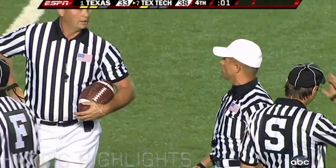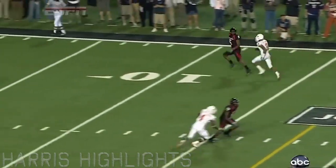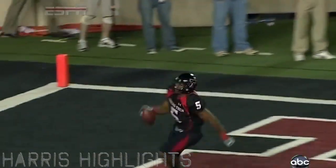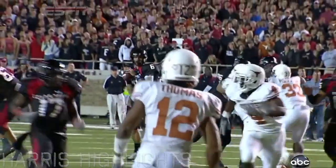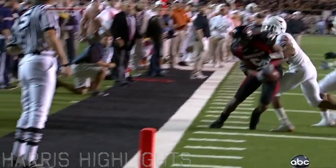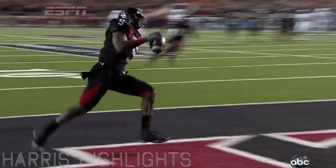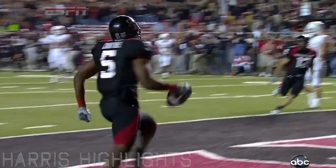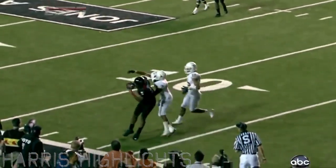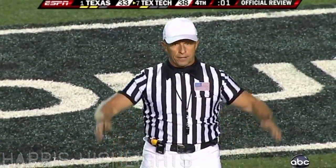When you have the best receiver in college football going up against an inexperienced corner, you just throw it up and allow him to adjust and make the play. The strength of his hands to get around Curtis Brown and into the end zone — he did not step out of bounds. Harrell just put this up relying on the best receiver in college football to make a play. Big-time players make big plays in big games and that's what Michael Crabtree just did.